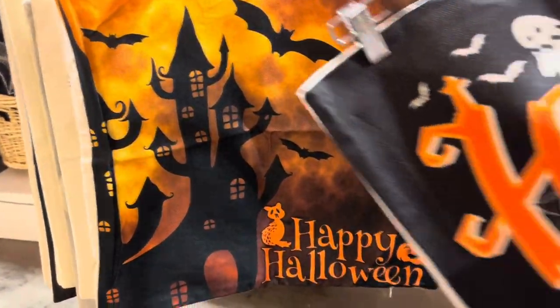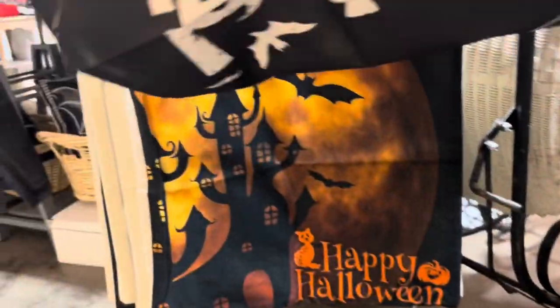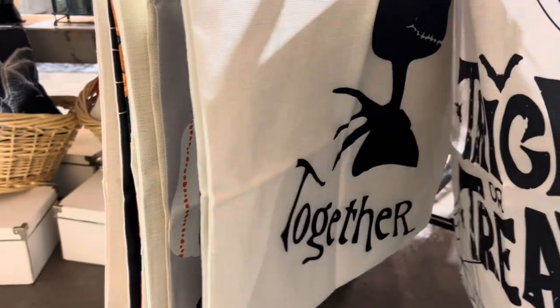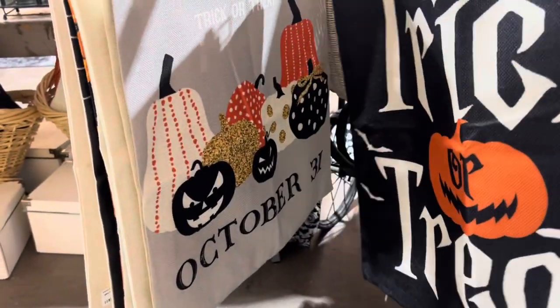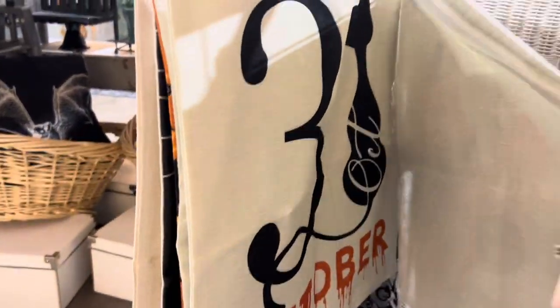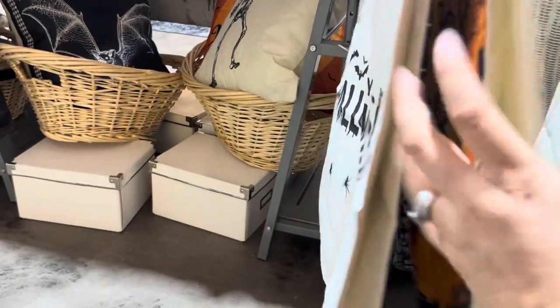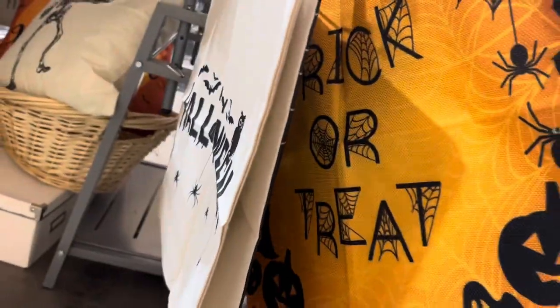Here's some cute banners — 'Happy Halloween.' These are nice but I'm not seeing a price. 'Together,' 'Trick or Treat,' 'October 31st' — another 'October 31st.' These are so nice but I don't see a price, I would tell you guys if I could. Beautiful though.